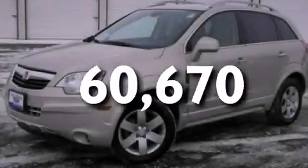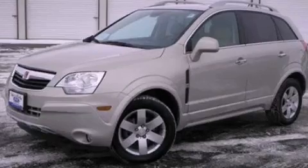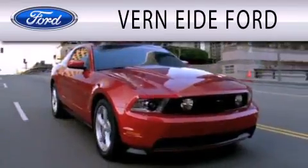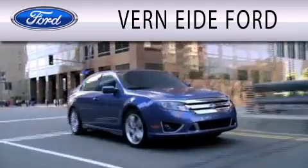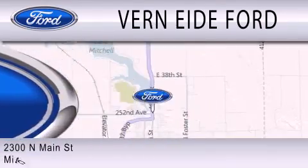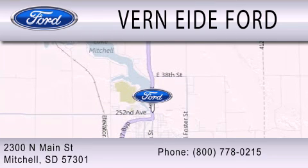Contact us today to arrange your test drive. Vernite eFord is dedicated to doing everything possible to ensure that the experience you have selecting your next vehicle is as pleasant as possible. We are located at 2300 North Main Street in Mitchell.